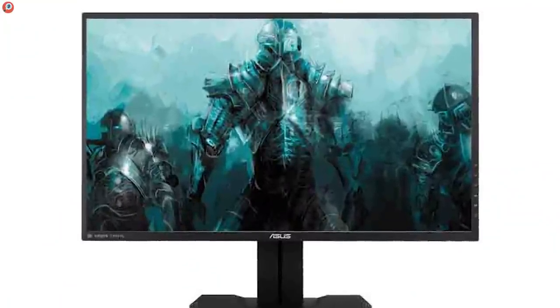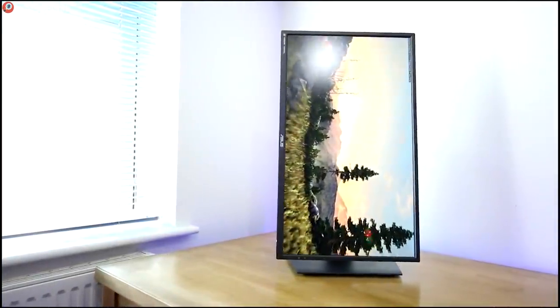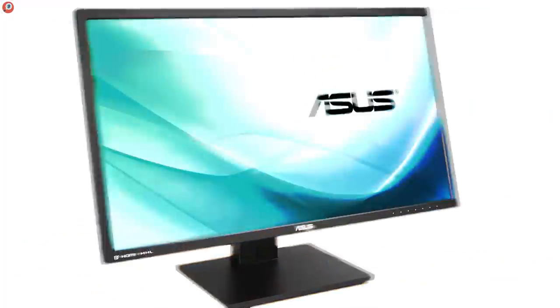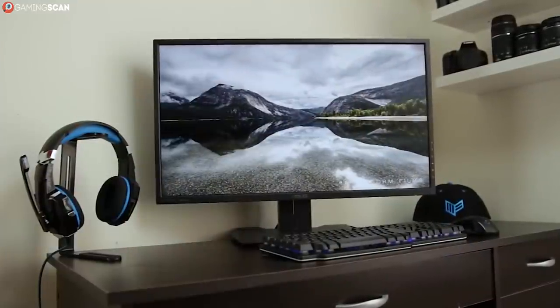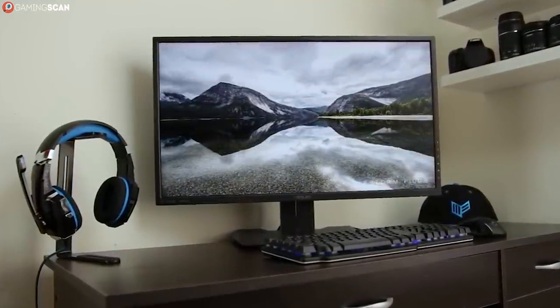It's also got built-in speakers, but honestly, who cares? So the bottom line is this: the MG279Q is an excellent monitor that features both incredible visuals and a high refresh rate, eclipsed only by the high price tag.